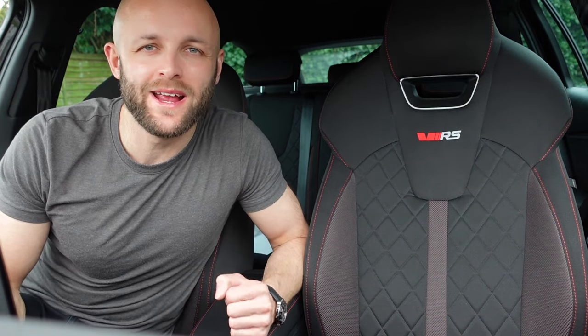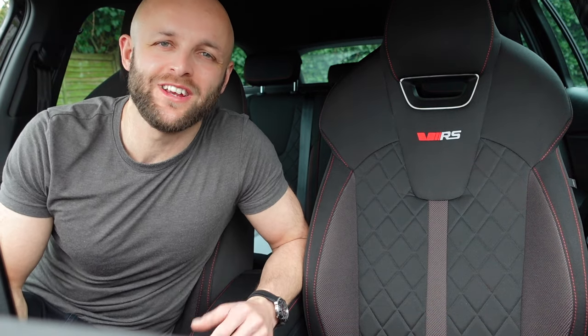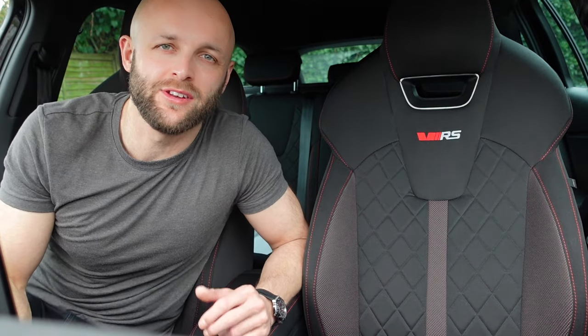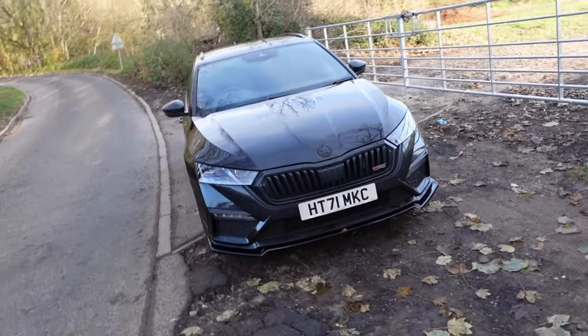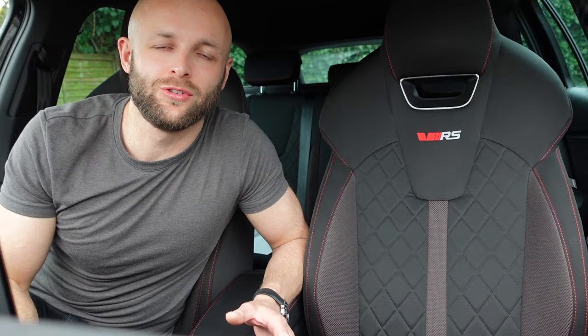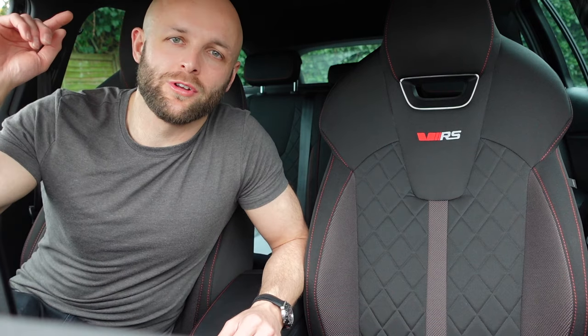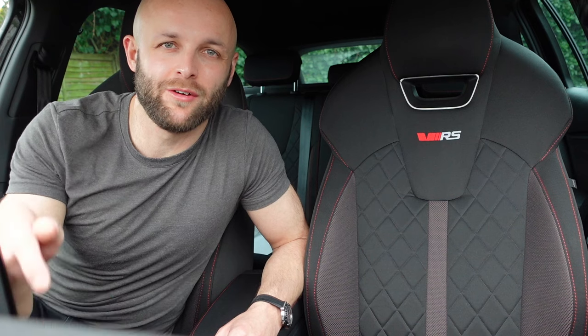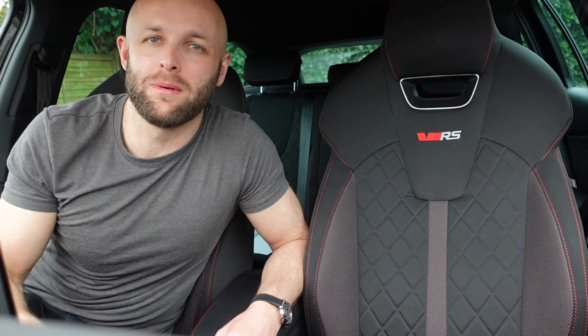Welcome back to my channel everyone. In today's video I'm going to be sharing with you five must-have mods and accessories for the Mark IV Skoda Octavia VRS. If you're new to my channel please do subscribe, give this video a thumbs up and we'll get on and fit the first mod. I've also got a whole playlist on this car so feel free to click back and watch those videos.